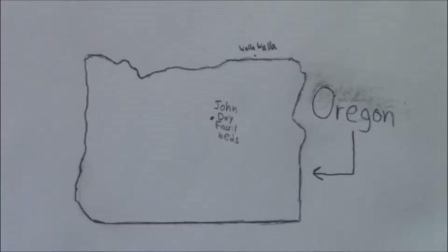John Day is weird as far as national parks and monuments go, because it's not just in one place. The monument actually consists of three different units, which are all separated by at least an hour's worth of driving.